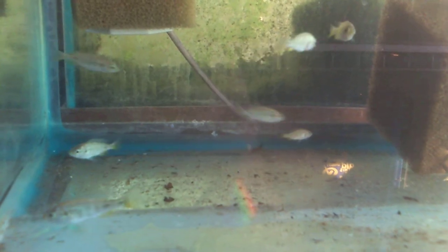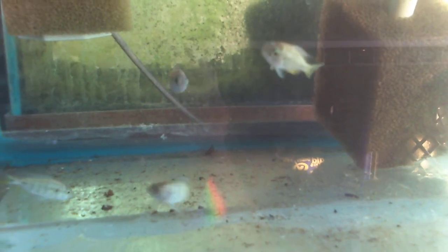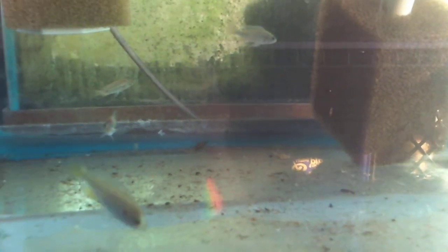These are of course in the CARES program and on the IUCN Red List, as is virtually everything from Lake Victoria. I try not to rant about the Nile perch and the stupid decisions that have been made there. I just kind of enjoy having and watching these new species in my collection.